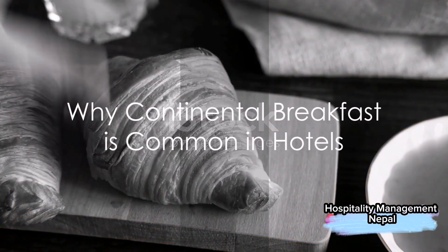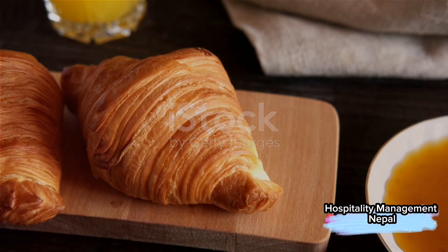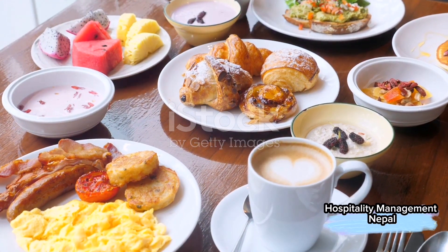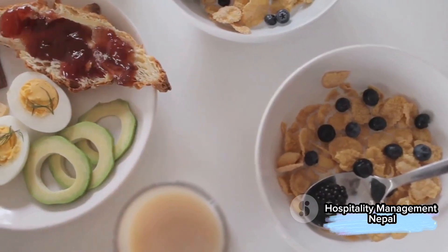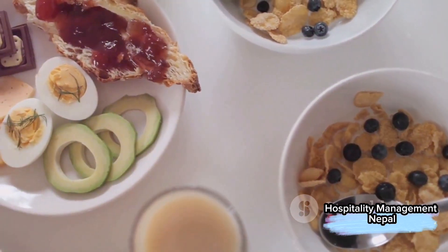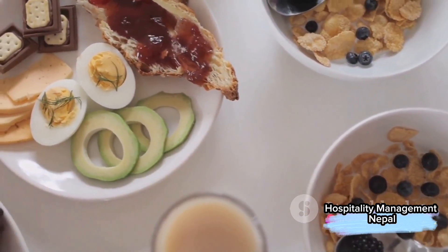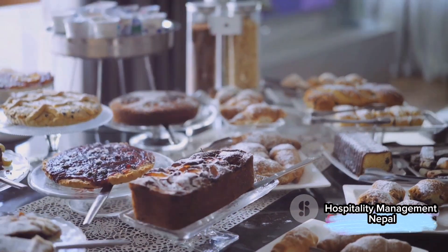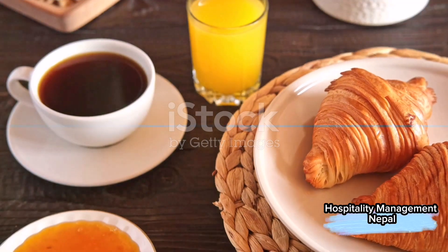So why do most hotels serve a continental breakfast, often complimentary? Well, it's all about cost-effectiveness and efficiency. Continental breakfasts don't require cooked food, which reduces the need for kitchen and service staff. Plus, it's easy to manage when served buffet-style.